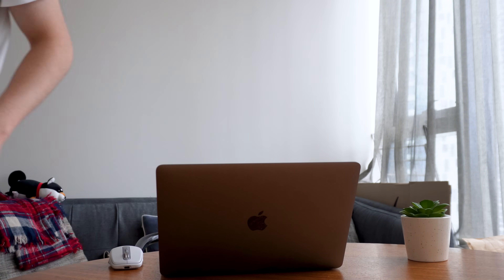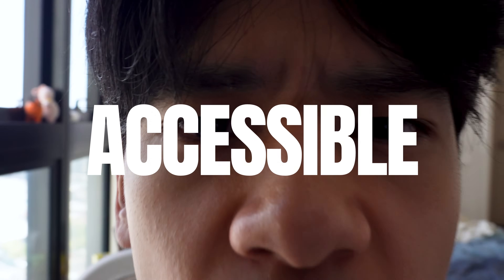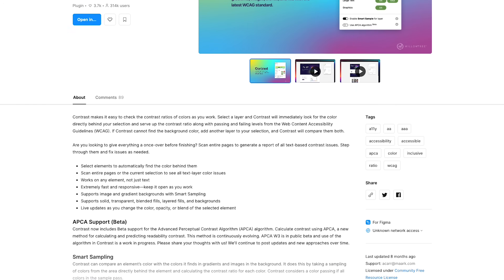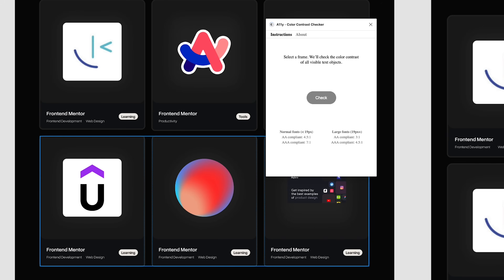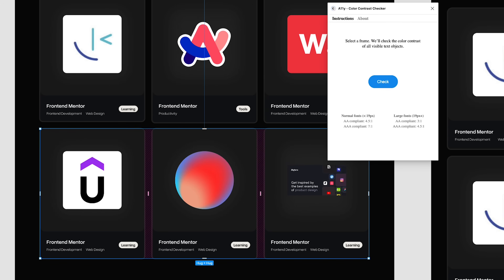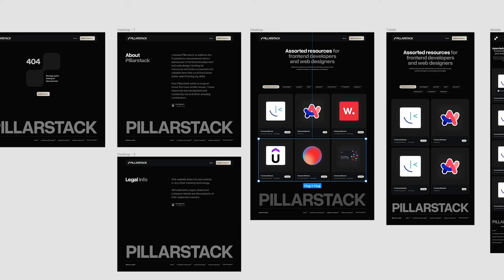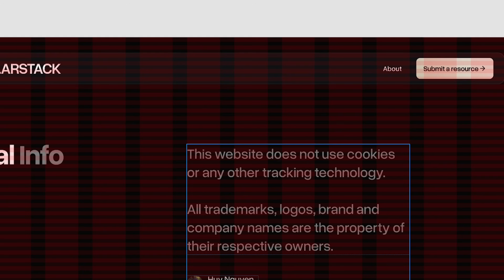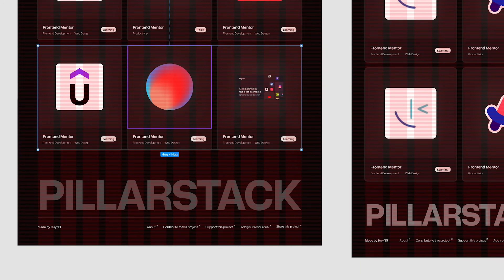That's one thing about the iterative process: you always have to add and remove stuff as you design along the way. I also made sure everything on my website was accessible, using a contrast checker tool in Figma to ensure users don't have a hard time reading text or seeing elements. Using grid layouts as a guide also really helps organize your design so it looks cohesive and visually balanced.